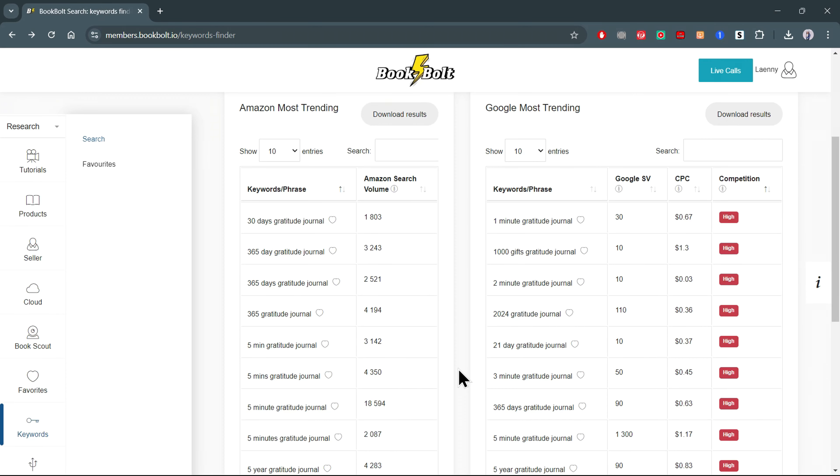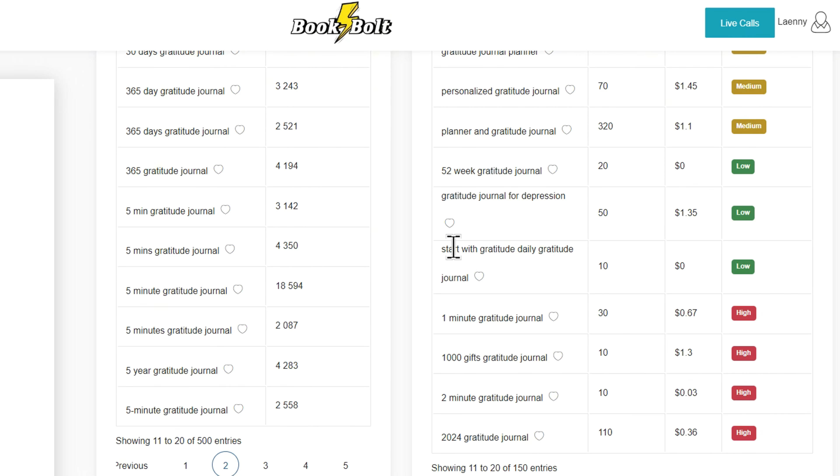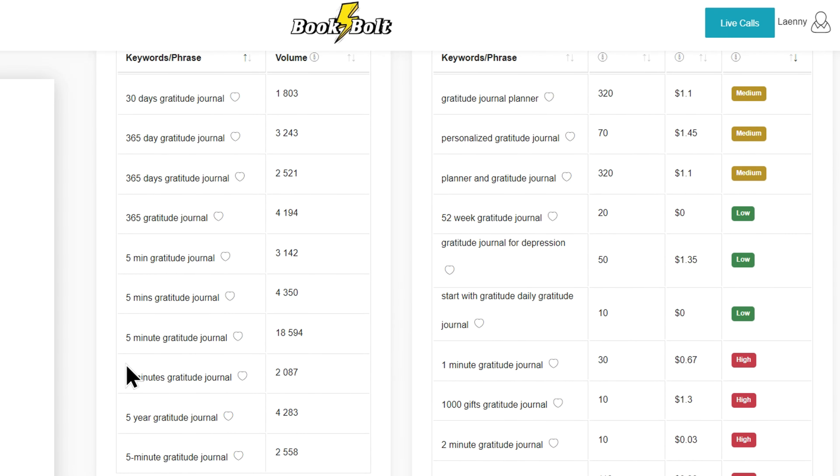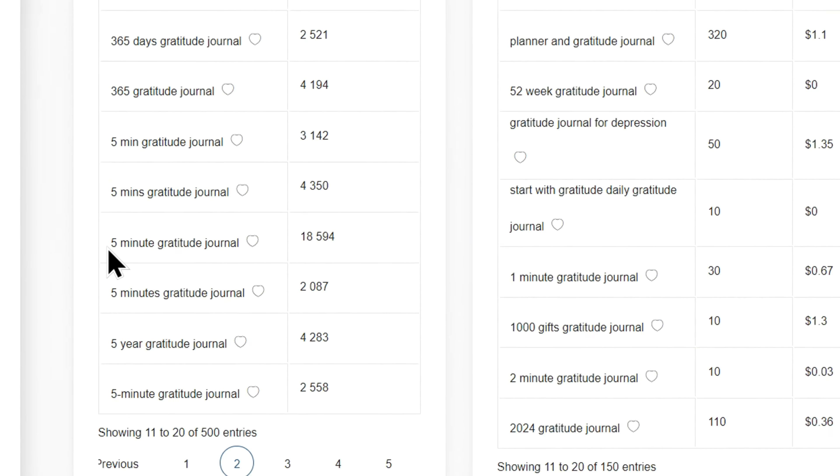Now let's dive into finding some best-selling low-content books on Amazon. This will help us decide what kind of book to create — it's one of the most important steps, because I don't want you to waste your time trying to sell something that nobody wants. To avoid that, let's focus on what's already working. First, we'll need to create a BookBolt account. It's an essential tool for researching and creating these low-content books. You can sign up using the link in my description, and don't forget to use the code LANEY at checkout to get a 20% discount.